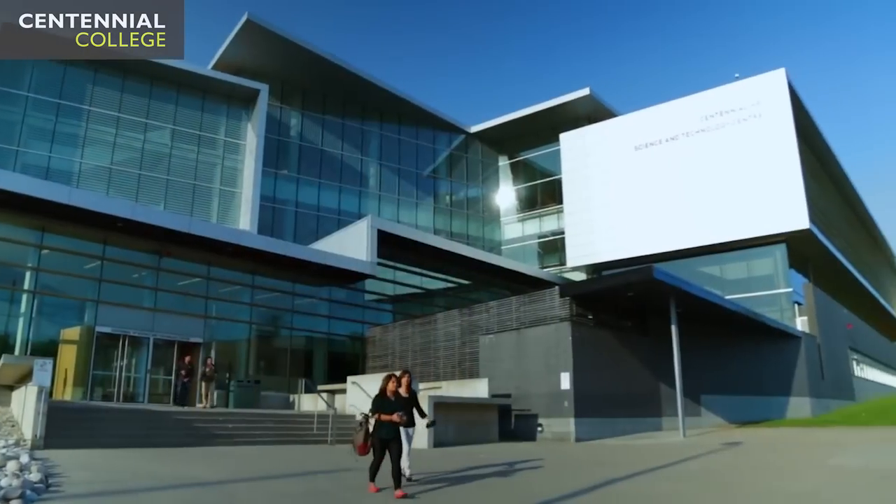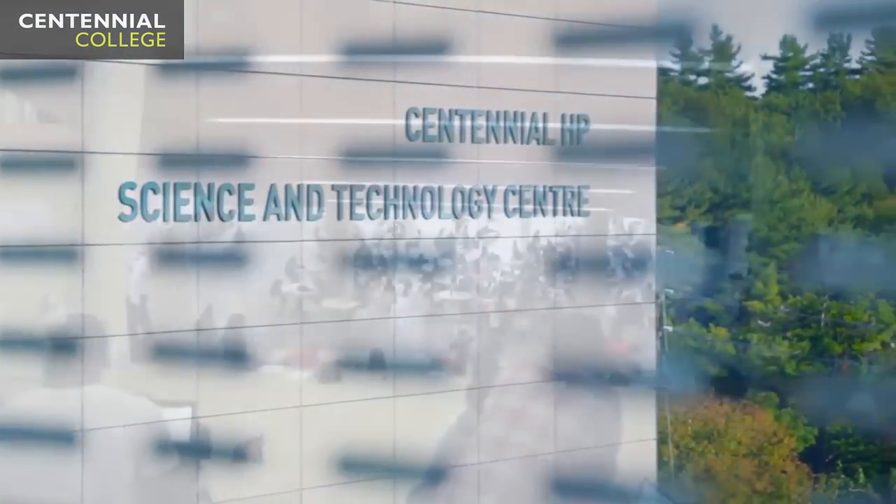Hi, my name is Ariane Collado. I'm studying at the Morningside campus of Centennial College. I'm taking up architectural technician and I've been living in Canada for five months now.